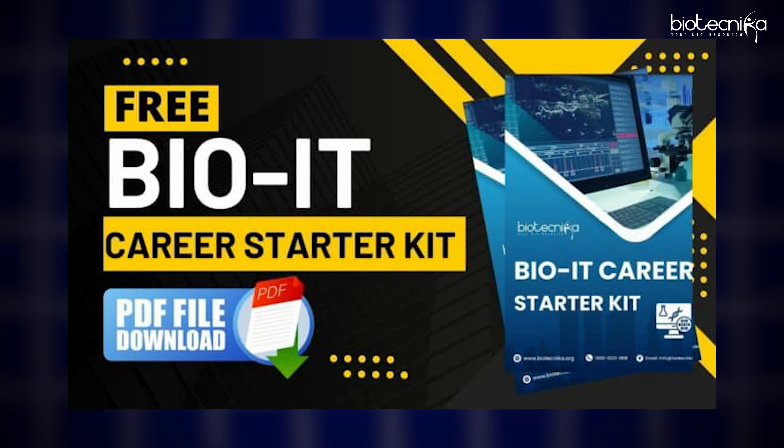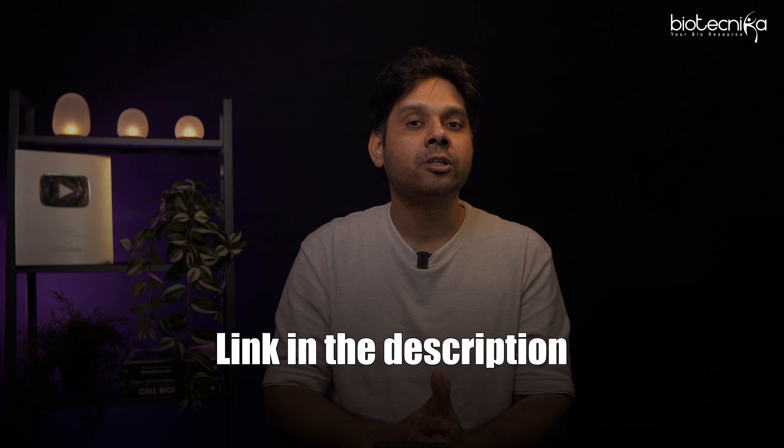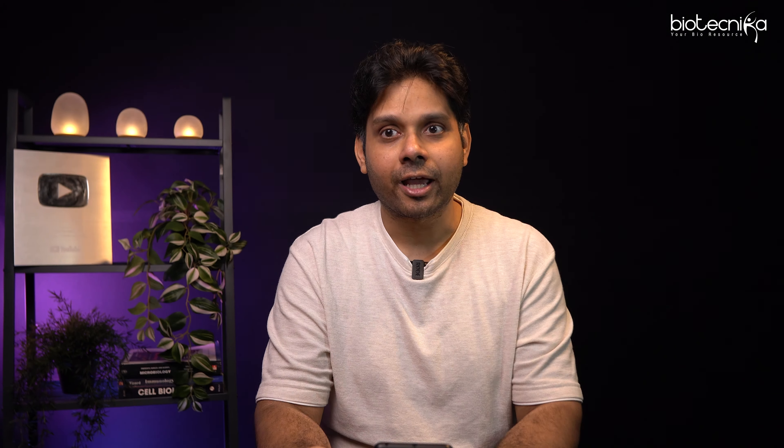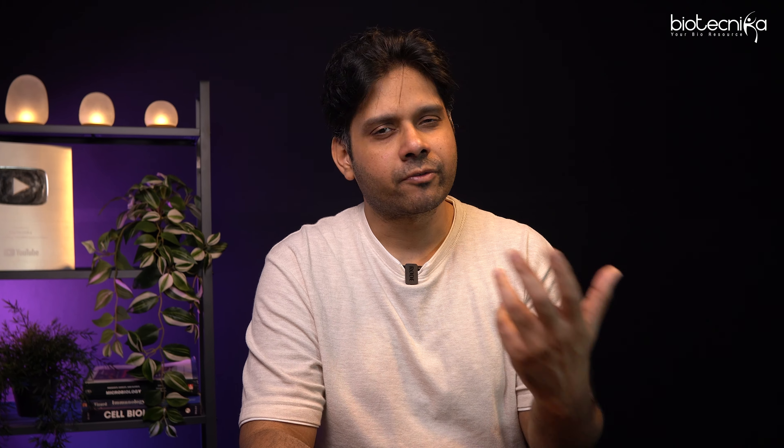All of that is included. We have also created a complete outline of how to craft a career path, followed by some resources, tools, and important links to companies and HRs — all given in this free Bio-IT Career Starter Kit e-book. All you have to do is go and download this e-book. The link is given in the description — do download it and check it out for yourself.